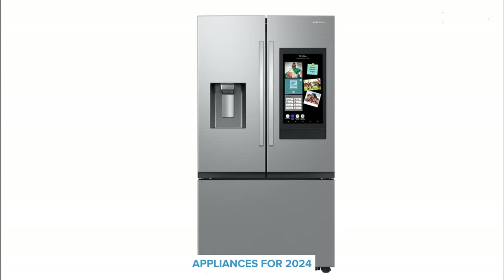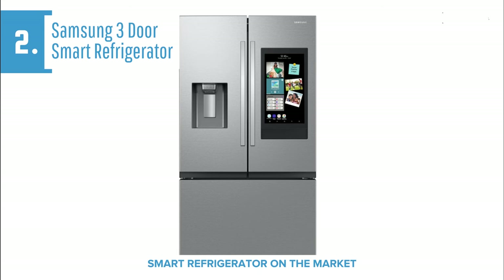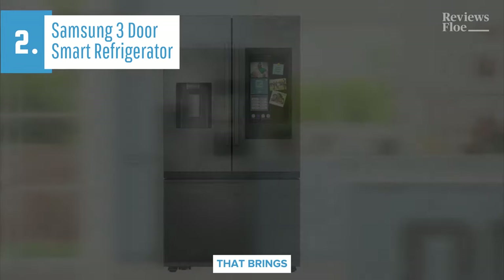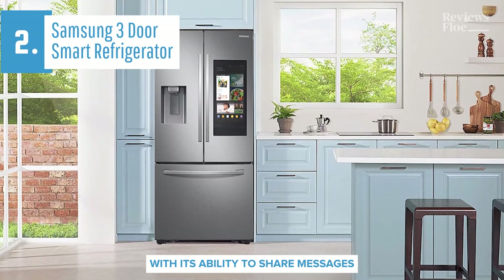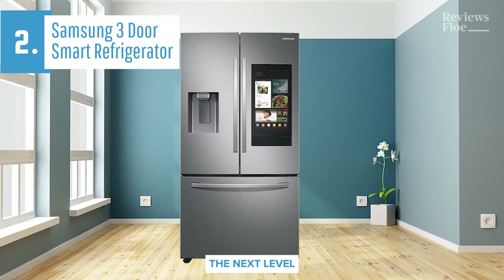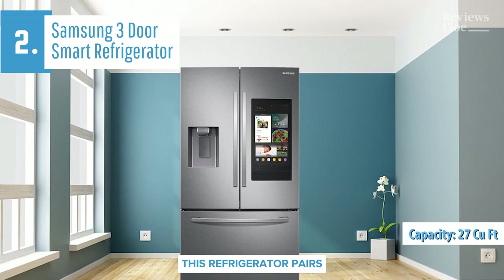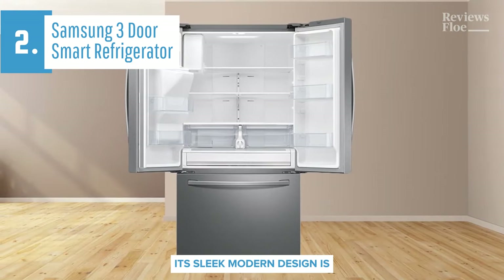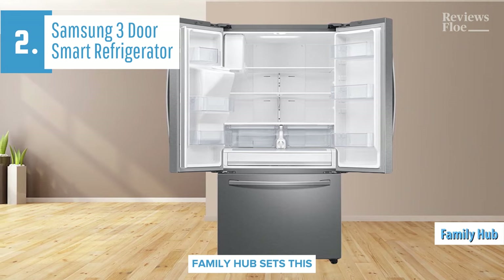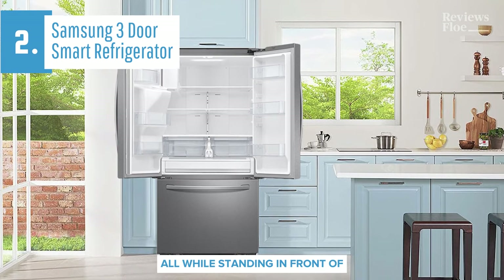In our lineup of top appliances for 2024, we cannot overlook the Samsung 3-Door Smart Refrigerator, which stands out as the leading smart refrigerator on the market. This Samsung French door refrigerator is more than just a place to store your groceries — it's a central hub that brings the family together. With its ability to share messages, photos, videos, and schedules, and even play music or stream TV shows, this fridge takes kitchen technology to the next level. Sporting a sizable 27 cubic feet capacity courtesy of SpaceMax technology, this refrigerator pairs functionality with style. Its sleek, modern design is complemented by a fingerprint-resistant stainless steel finish. The Wi-Fi-enabled family hub sets this fridge apart from its competitors, offering an engaging way to manage your family's schedule and stay connected, all while standing in front of your fridge.